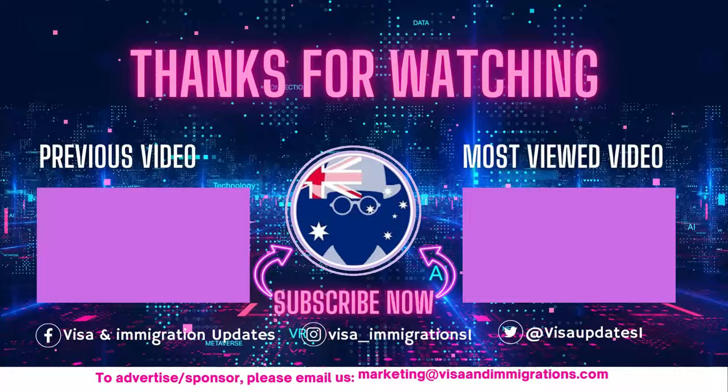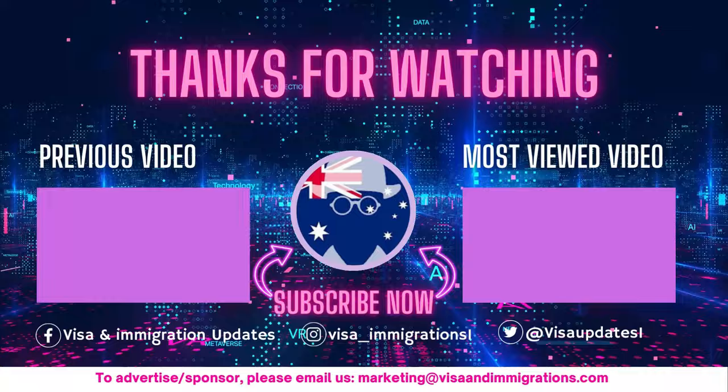Before you go, make sure you're subscribed and have the notification bell turned on. That way you won't miss any of our future videos. Thanks for being an awesome viewer and we'll catch you in the next one.